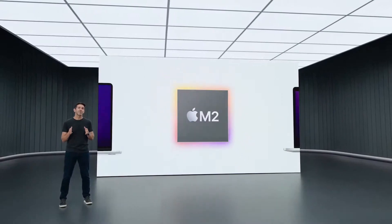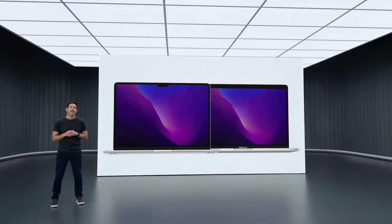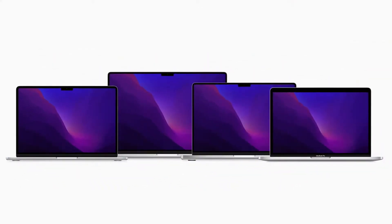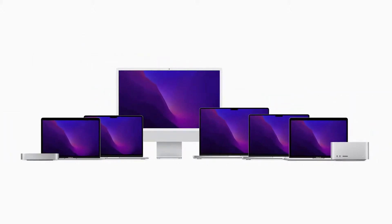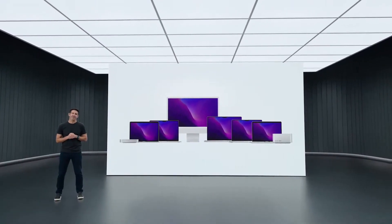We're thrilled to bring M2 to the world's two most popular laptops, the MacBook Air and 13-inch MacBook Pro. And they join the even more powerful 14- and 16-inch MacBook Pro with M1 Pro and M1 Max to round out the most amazing lineup of Macs we've ever offered and continue our tremendous pace of innovation for the Mac.